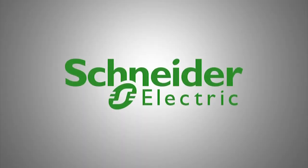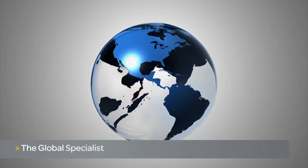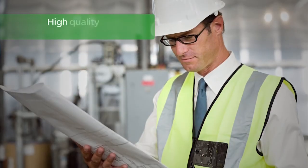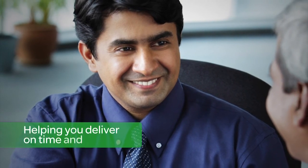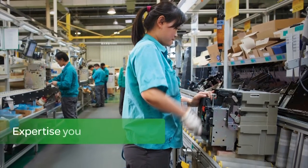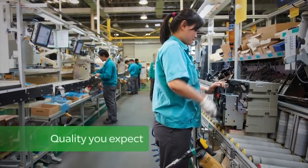The EasyPact MVS is brought to you by Schneider Electric, the global specialist in energy management and an acknowledged leader in power protection. For decades, we've been delivering high-quality products and systems to our customers worldwide. Our strong local support will ensure your projects deliver more for less, on time and on budget. By choosing the EasyPact MVS from Schneider Electric, you're getting expertise you can depend on with the quality you expect.